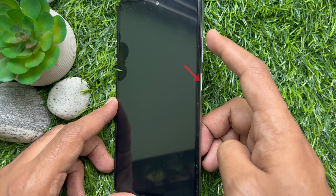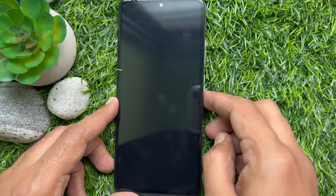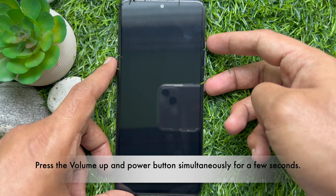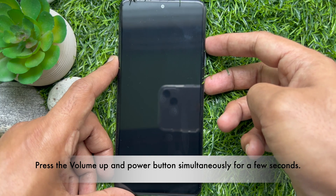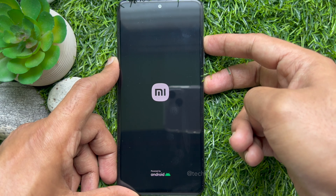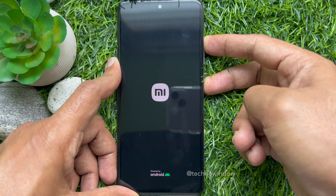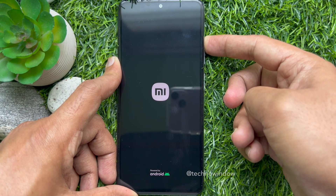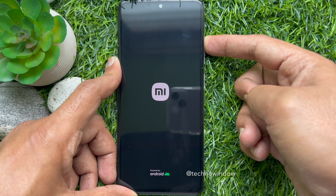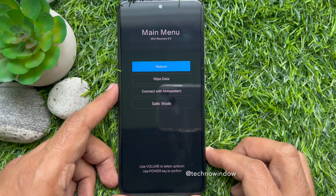Now you need to press the volume up button and the power button at the same time for a few seconds. When the screen vibrates and you see the Redmi logo, release the power button and continue to press the volume up button until the menu appears on the screen.